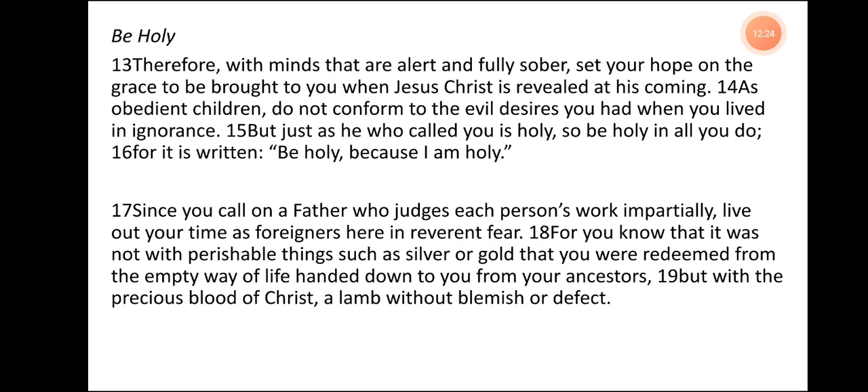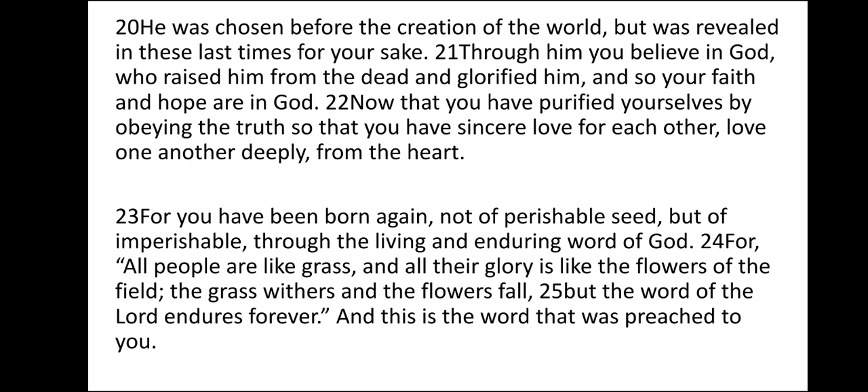For you know that it was not with perishable things such as silver or gold that you were redeemed from the empty way of life handed down to you from your ancestors, but with the precious blood of Christ, a lamb without blemish or defect. He was chosen before the creation of the world but was revealed in these last times for your sake. Through him you believe in God who raised him from the dead and glorified him. And so your faith and hope are in God. Now that you have purified yourselves by obeying the truth so that you have sincere love for each other, love one another deeply from the heart. For you have been born again, not of perishable seed but of imperishable, through the living and enduring word of God.